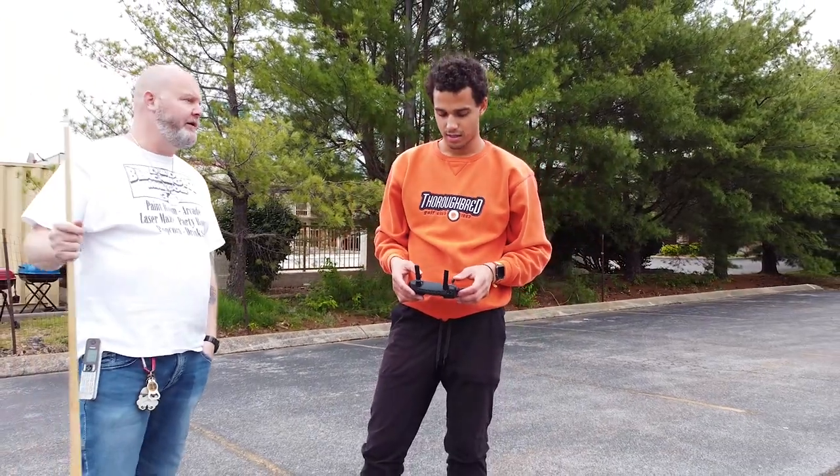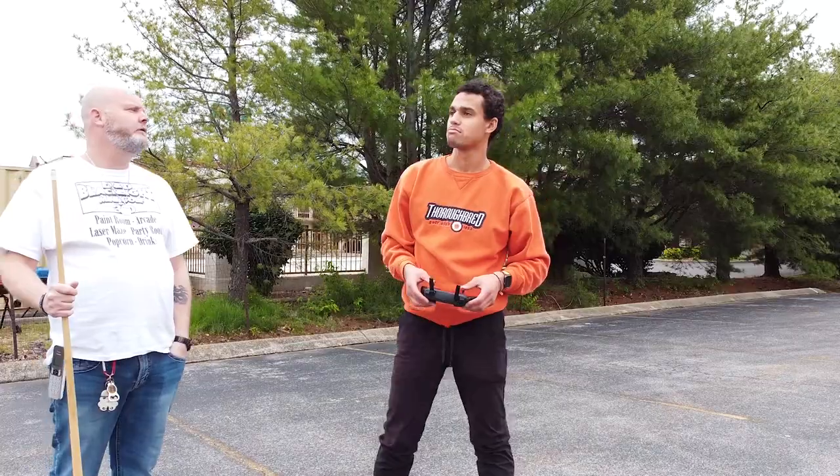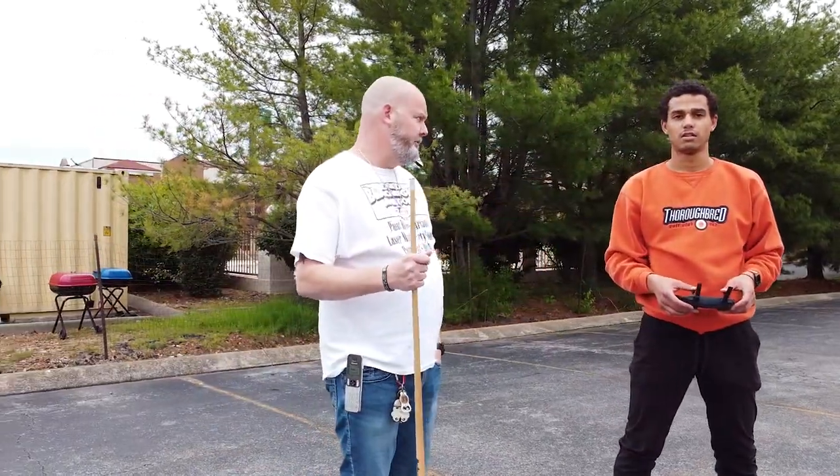Holy heck, the drone bumping! I just re-flew the drone right after I got it out of the tree. Works fine. It says there's a problem with the motor, but who knows.